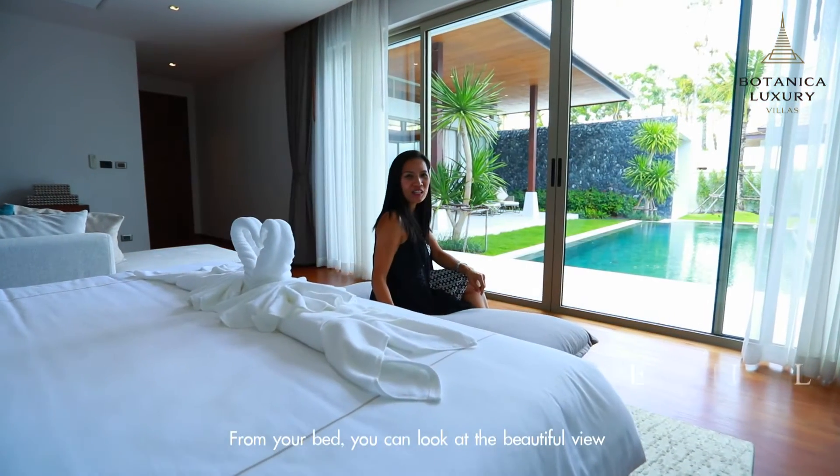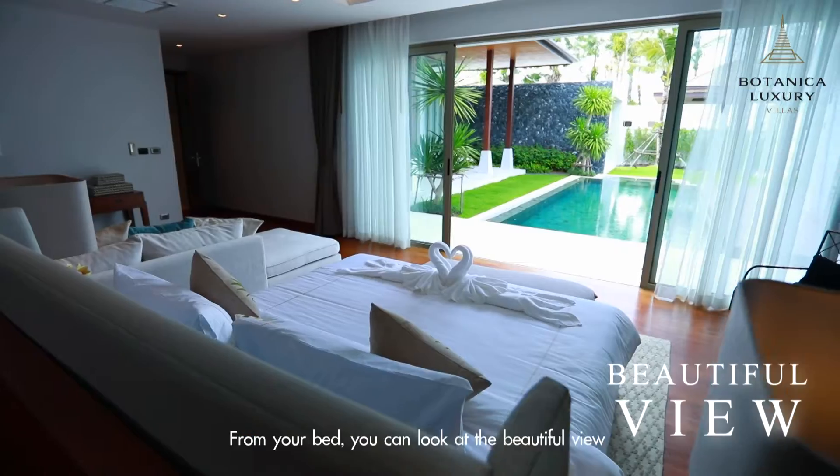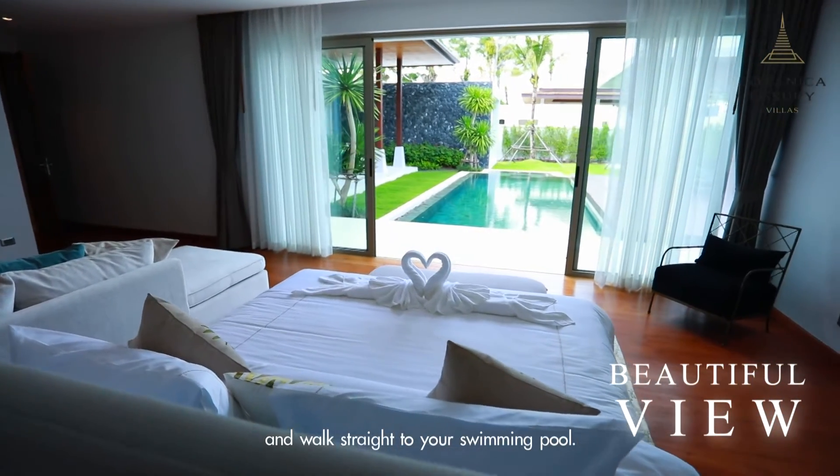From your bed, you can look at the beautiful view and walk straight directly to the swimming pool.